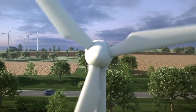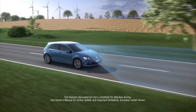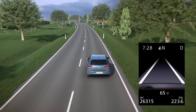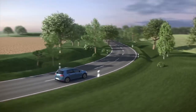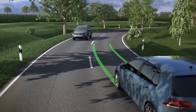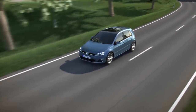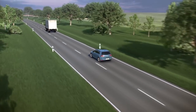Available Volkswagen Lane Departure Warning helps to keep you in your lane. If you are about to drive out of your traffic lane without use of a turn signal, the system will take action and steer the vehicle to remain in its lane. The driver can override the lane departure warning function by deliberately moving the steering wheel or using the lane change signal.